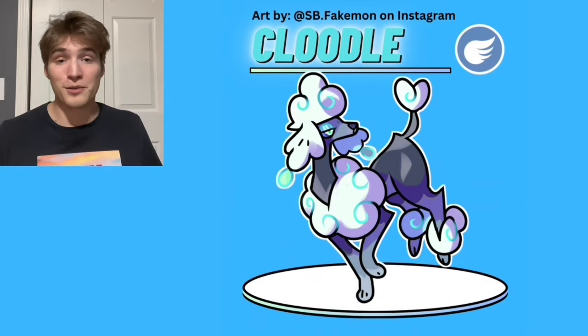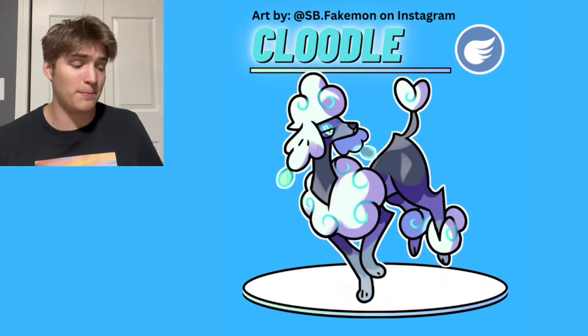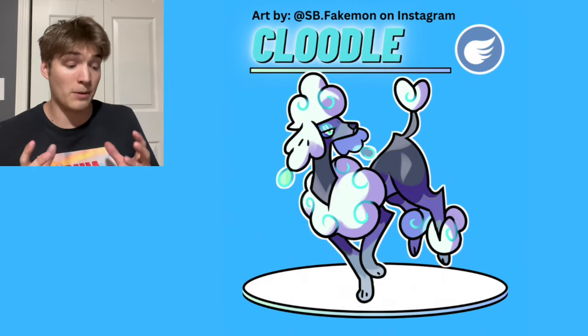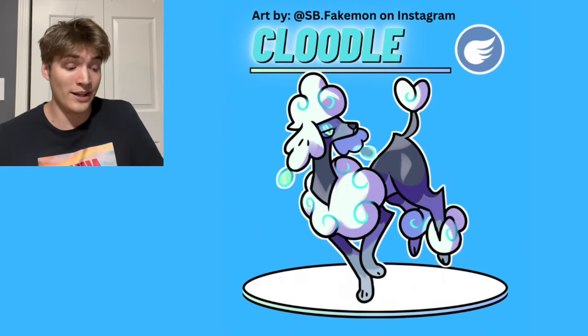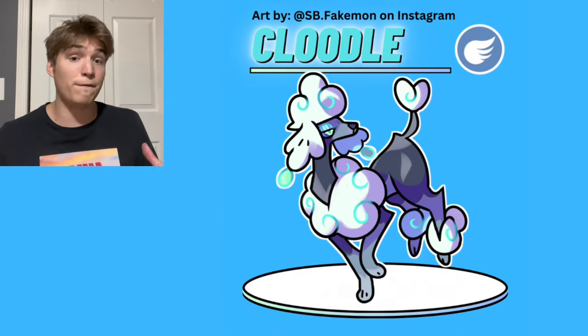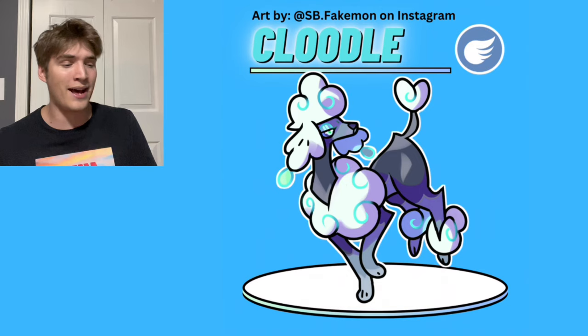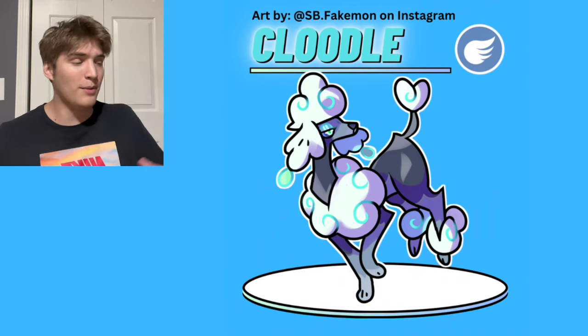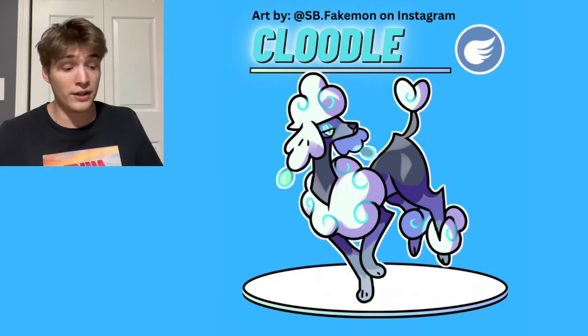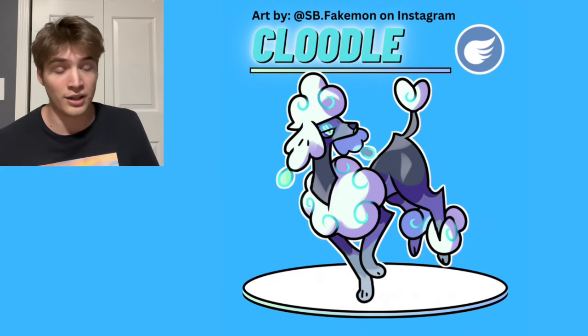The sixth Puppylution is pure flying type, and its name is Cloodle. It's obviously based off a French Poodle, which I think is so smart, because poodles typically have very puffy hair, so turning that hair into clouds was a great way to do a flying type. This design is pretty feminine, which I think was really cool to add to these evolutions as a whole. It's always a great option to give players who want that sort of design.